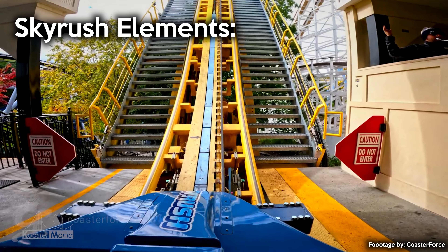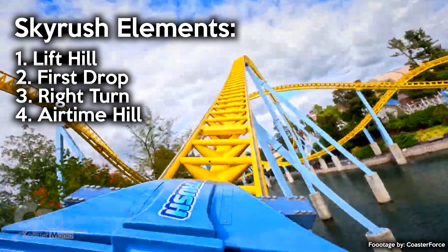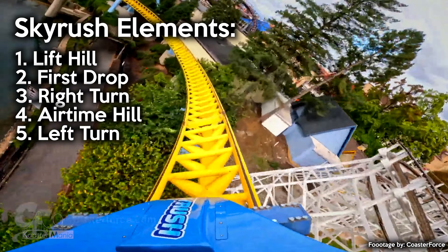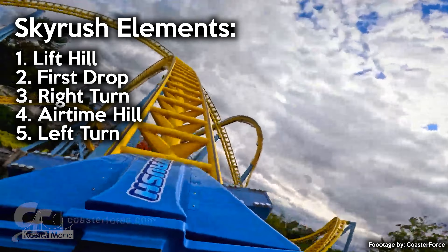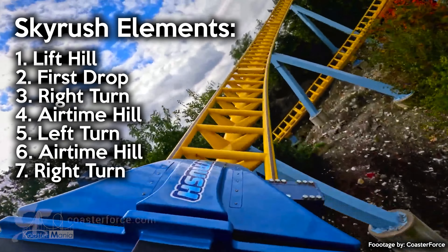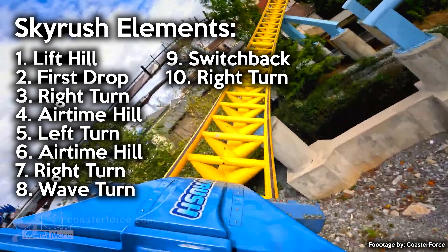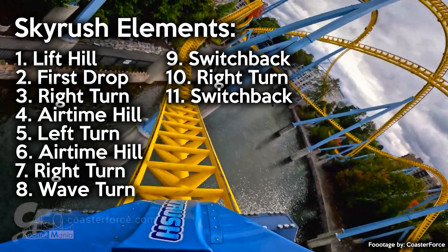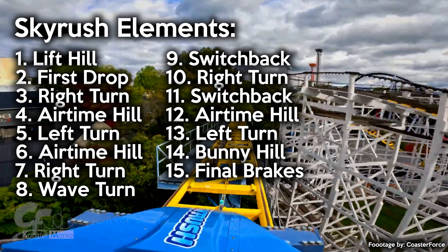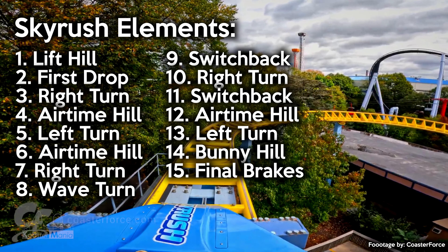Out of the station, Skyrush goes up a lift hill, then down its first drop. From here you make a right turn which transitions into the first airtime hill — you get a ton of positive G's in the turn and airtime over the hill. Next, a left turn... which turns and turns and turns. Oh — airtime hill! Prepare to get ejected, like a lot. Turning time again. How about a right turn? And just to make sure you're not falling asleep, let's throw on a wave turn at the very end of it. After snaking left a bit, you turn right again, and keep turning, until a rise where we snake left again. A smaller pop of airtime, followed by a rising left turn, and then a final pop of airtime into the brakes. So in 3,600 feet of track, we have 15 elements if you include the lift hill and final brakes.